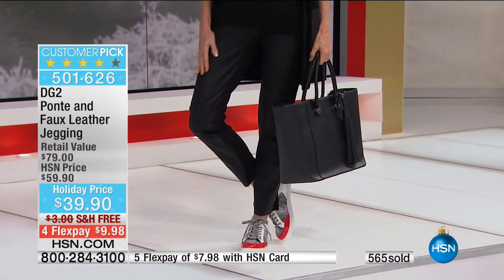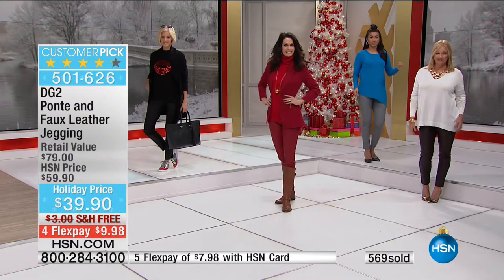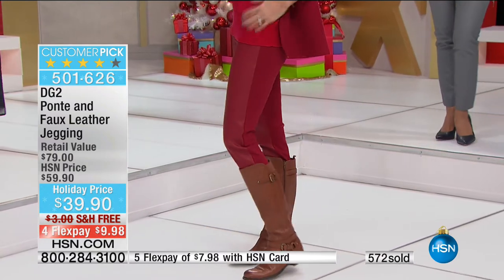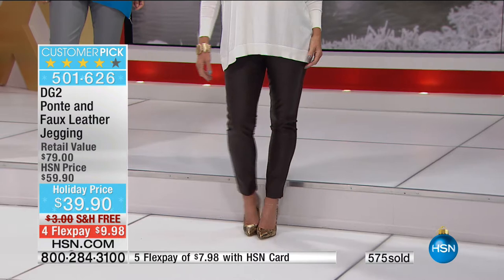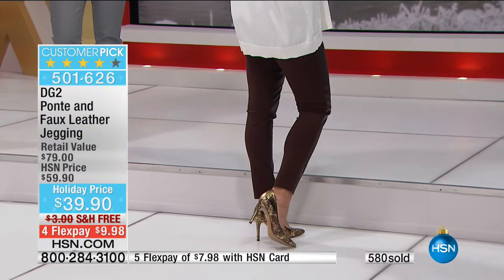Quick update: if you want the wine or the espresso, those are very close to selling out. I love to mix denim and earth tones. Unless you know somebody — I know the designer. Diane, can I have those?